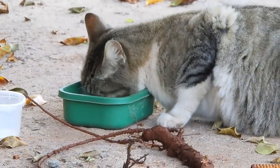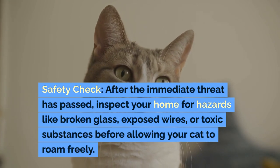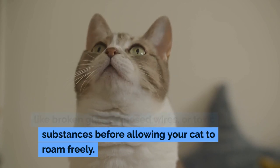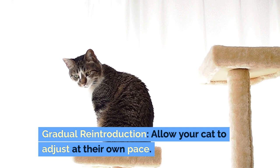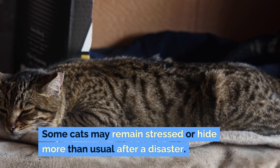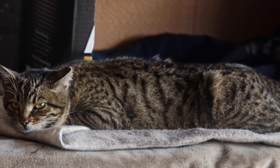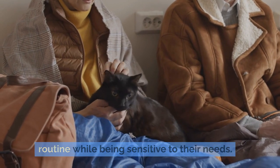Post-disaster care. Safety check: after the immediate threat has passed, inspect your home for hazards like broken glass, exposed wires, or toxic substances before allowing your cat to roam freely. Gradual reintroduction: allow your cat to adjust at their own pace. Some cats may remain stressed or hide more than usual after a disaster. Gradually reintroduce them to their normal routine while being sensitive to their needs.